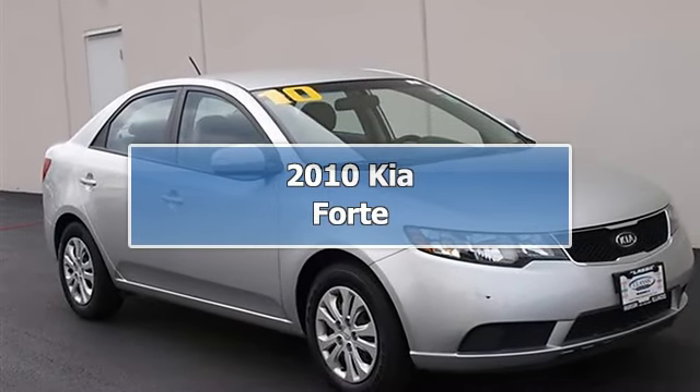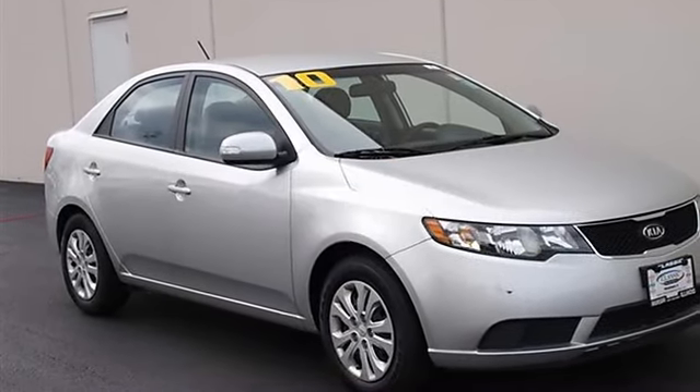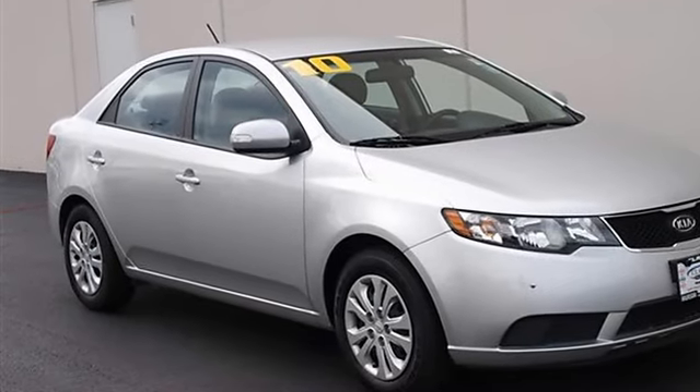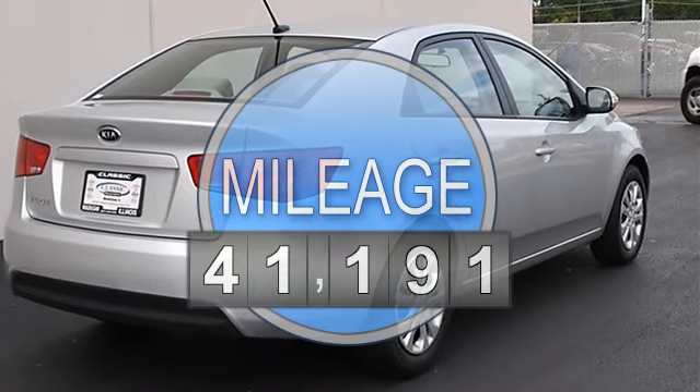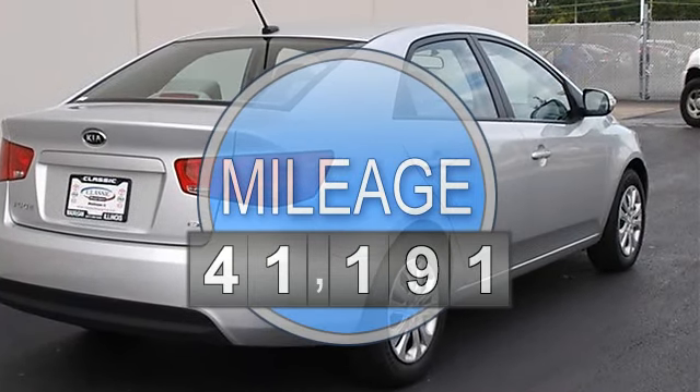2010 Kia Forte four-door car. This vehicle features the following equipment: automatic, gas I4, 2.0L 122, FWD front wheel drive.